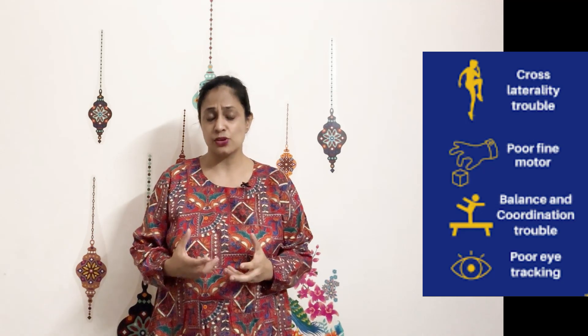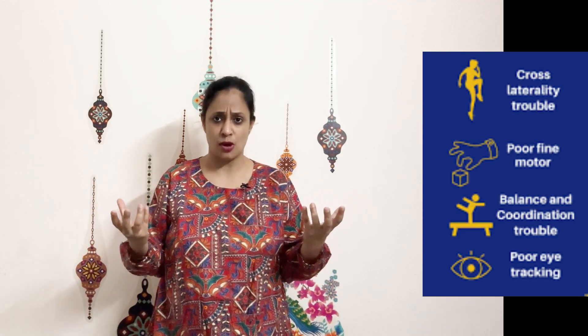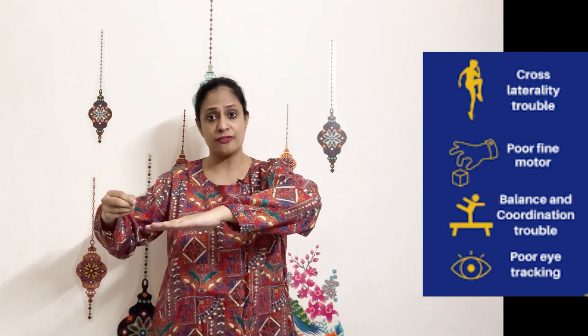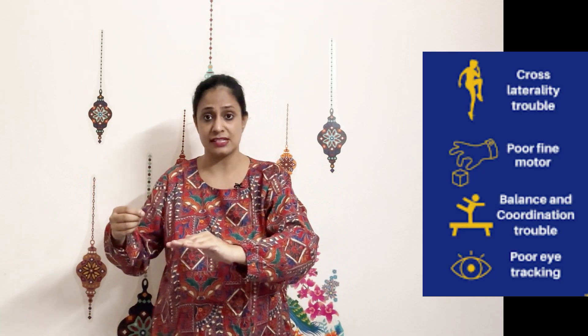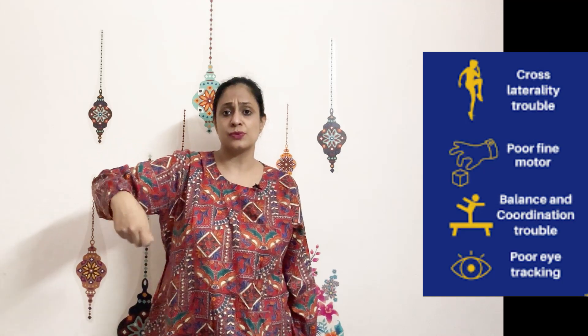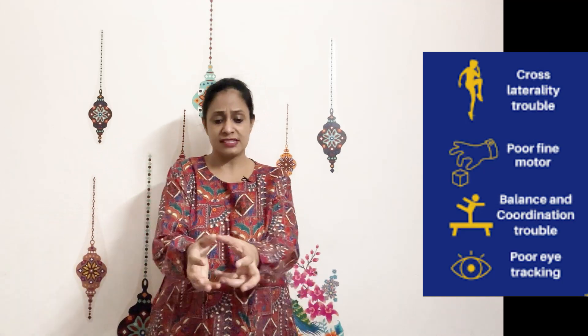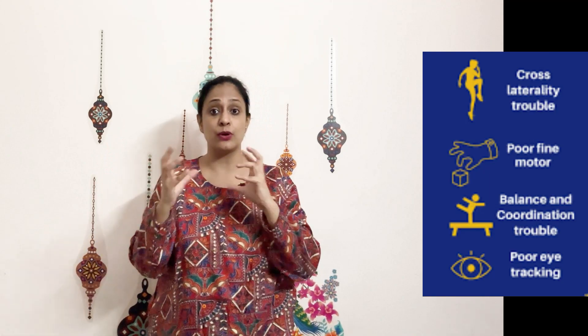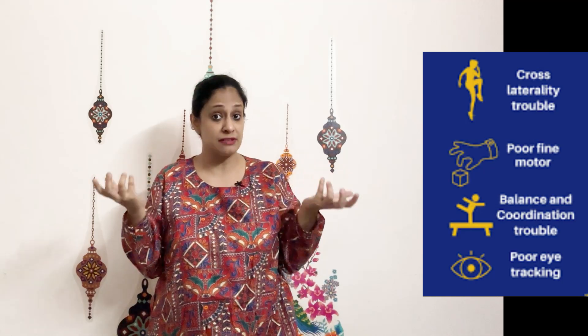This is the child who you might find is not very well established in their hand dominance. If they are doing work with one hand, the other hand will not be brought forward to stabilize the writing surface. Most of the time they'll attempt activities with one hand only, or work somewhere near the midline but not cross it. Working with both hands simultaneously may also be difficult.